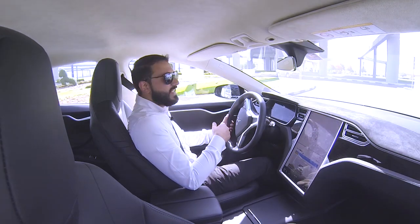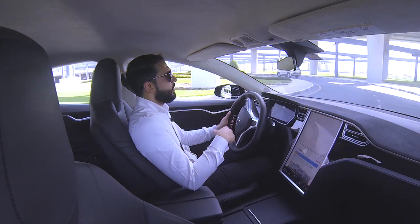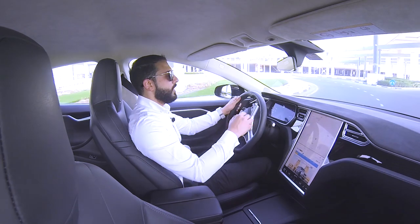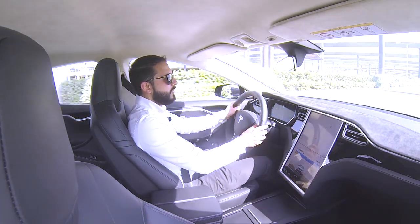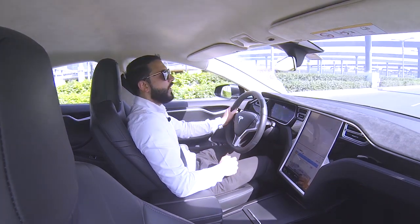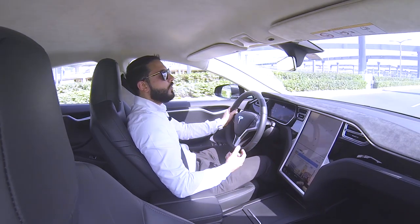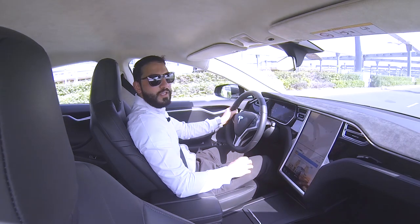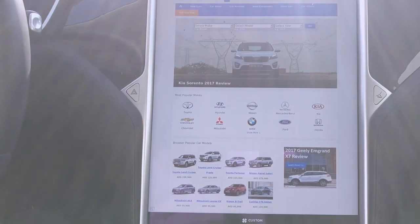Armed with a 90-kilowatt-hour battery pack that resides under the floor, contributing to its low centre of gravity and phenomenal amount of grip, the Tesla Model S produces the equivalent of 423 horsepower and 658 Newton meters of torque. While regenerative braking helps charge the battery, the auto ride levelling system reduces the ride height at 85 kilometers per hour for improved aerodynamic efficiency.